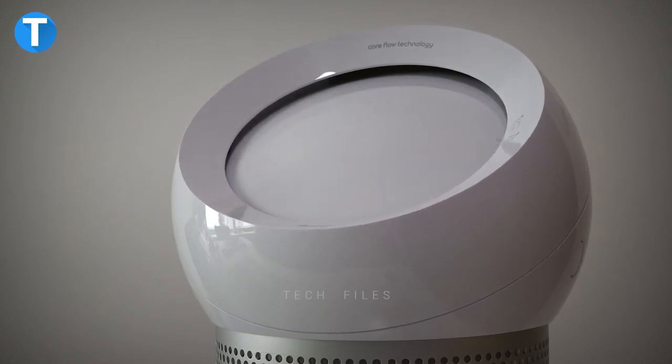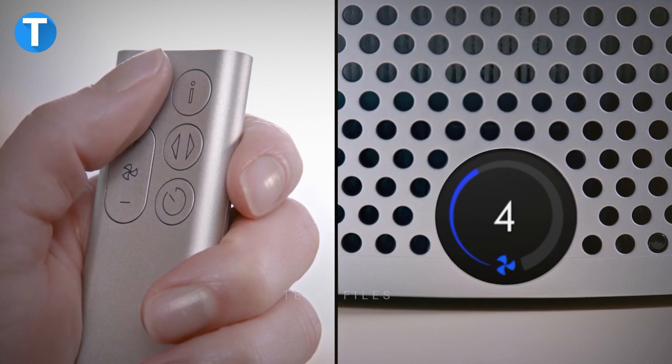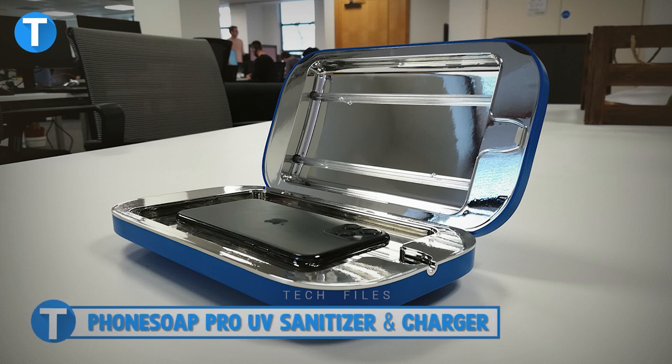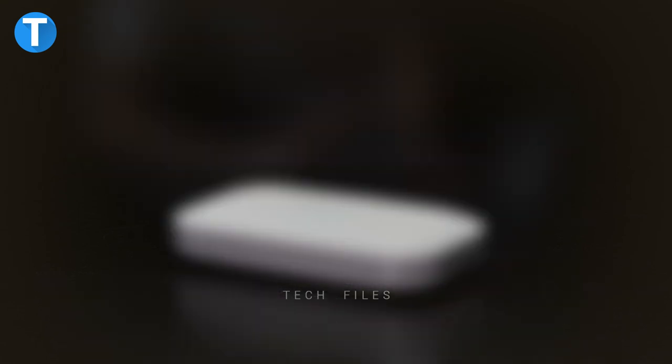Claiming to be the only personal purifying fan to use the Dyson Core Flow technology, the Dyson Pure Cool Me allows users to have precise airflow control. All it takes is to reach out with your hand to refocus the purified airflow directly to you.